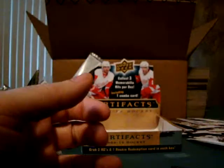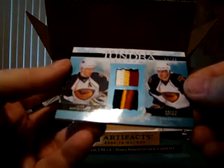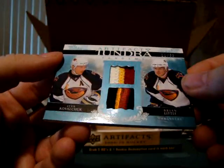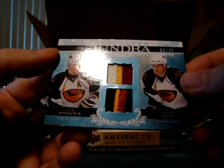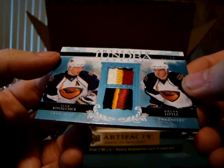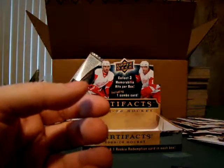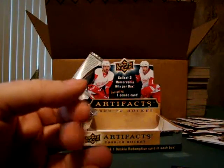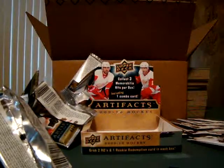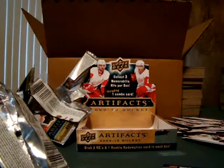Alright, so let's go ahead and look at that big hit from the beginning again — the Kovalchuk and Little patches. Absolutely gorgeous. Anytime you're pulling four colors is nice. Alright, that's all for this box. I think my battery's got time for one more box, so let's go ahead and do that, and that'll leave me 3 to finish off tonight. Have a good one.